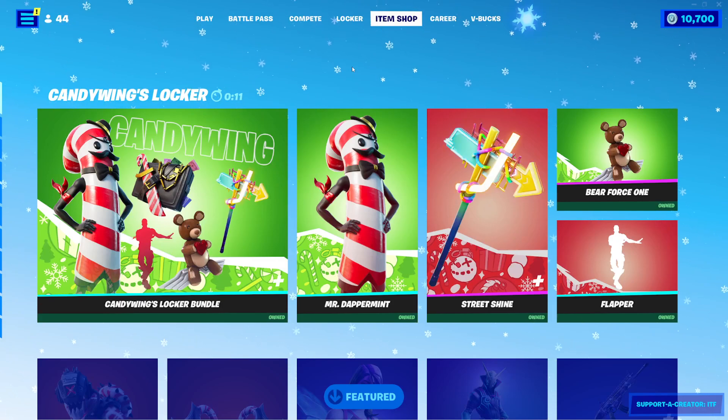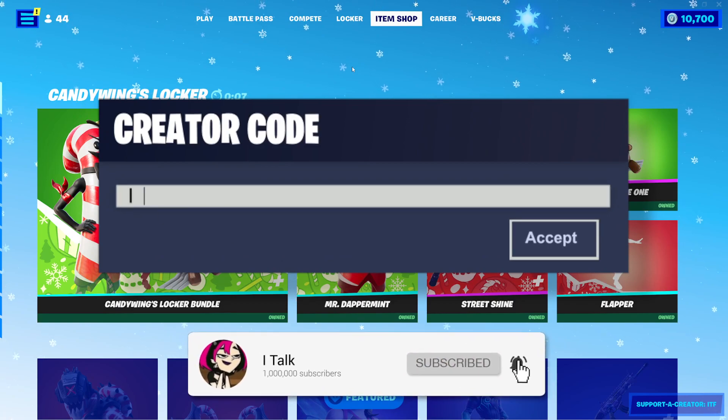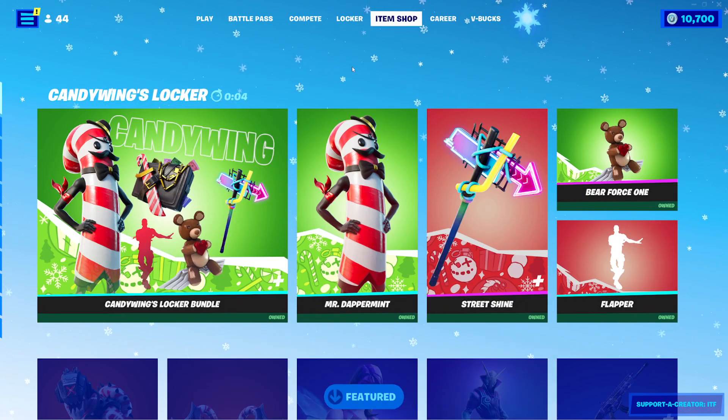Hey YouTube, what's going on? This is iTalk, back again with another Item Shop video. Today is December 18th, 2021. Hopefully you guys are doing well today. It is a Saturday today.